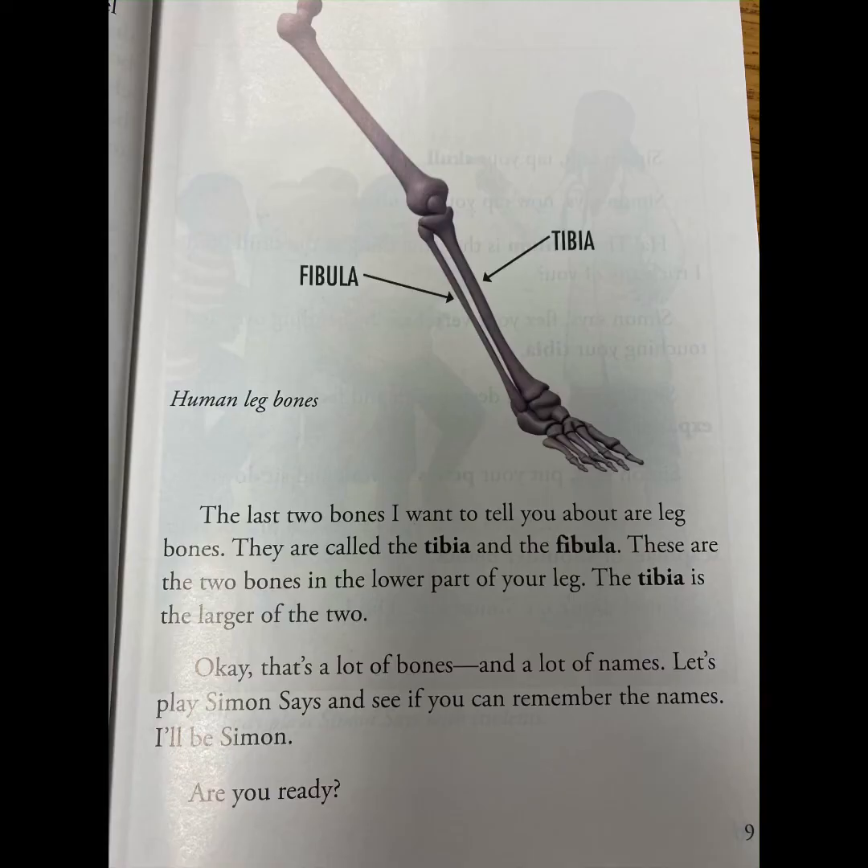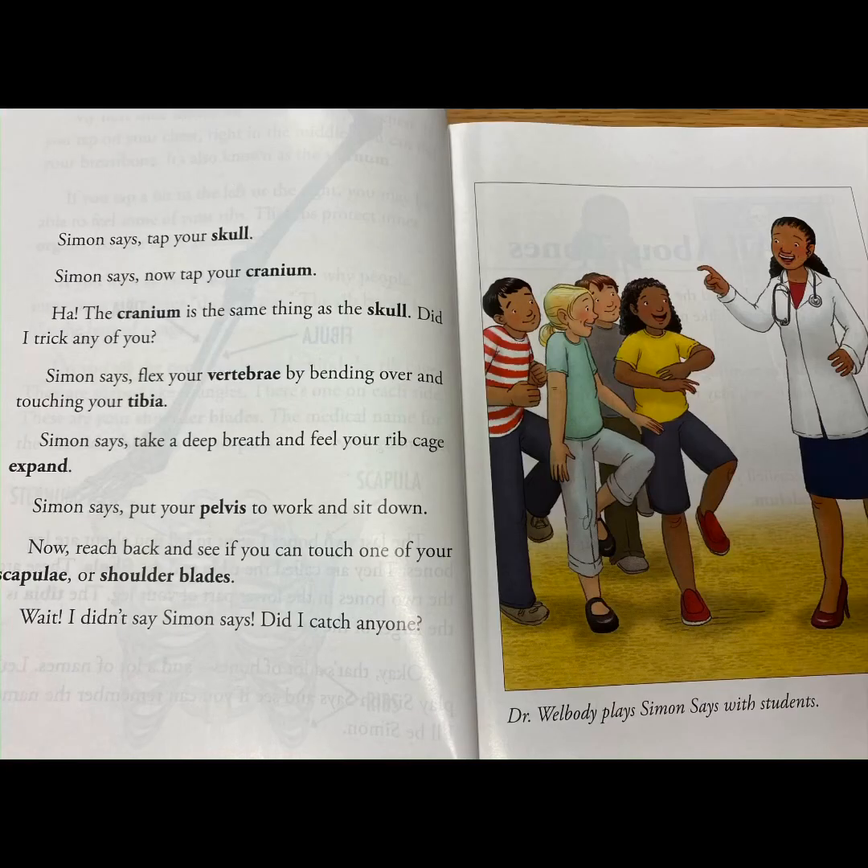I'll be Simon. Are you ready? Simon Says, tap your skull. Simon Says, now tap your cranium. Ha! The cranium is the same thing as the skull. Did I trick any of you?